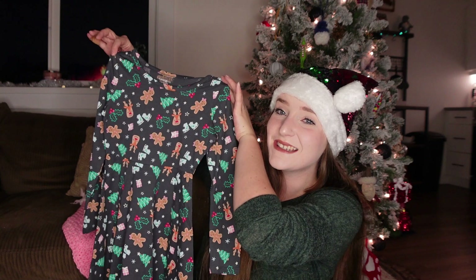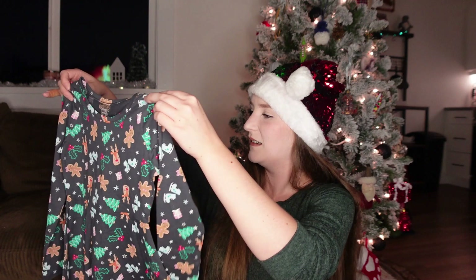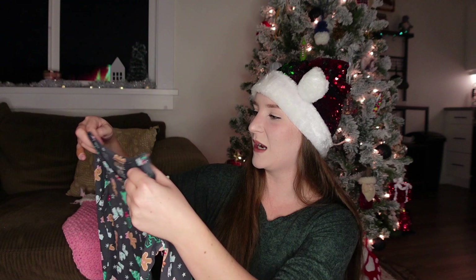I also got this really cute dress — it was on clearance for $7. It is so adorable. It has little gingerbread people, reindeer, mistletoe, skates, presents, and Christmas trees — just everything Christmas. This might be the dress I put her in for Christmas dinner. It's not super fancy but it's super cute, so it'll work.